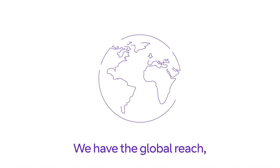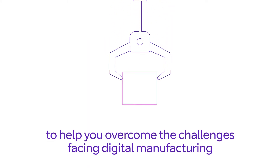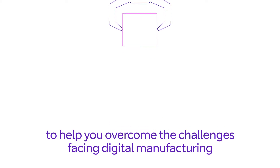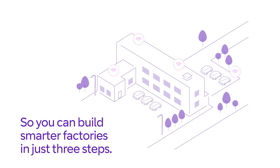We have the global reach, broad portfolio, and best partners to help you overcome the challenges facing digital manufacturing, and can tailor transformation to your exact needs, so you can build smarter factories in just three steps.